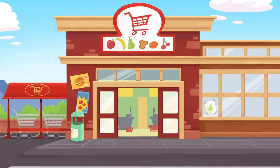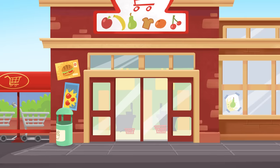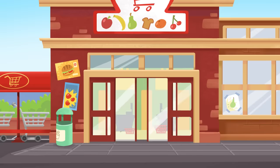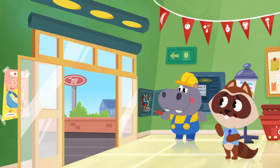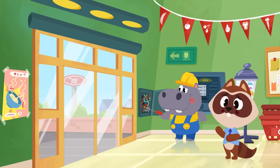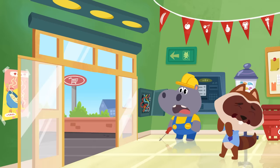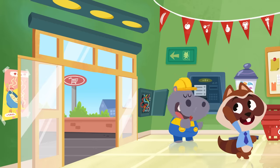Look, guys! The doors of Richie's new supermarket have just opened! Opened! Closed! Opened! Closed! Hey! What is going on here? Hi, Richie! Something's wrong with the doors! Well, there's nothing Hoopa can't fix! Doors are fixed again! Richie can open their business!